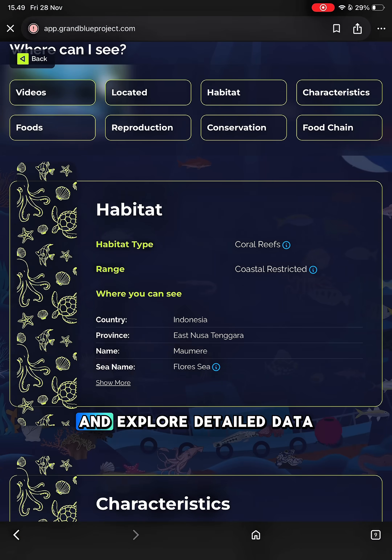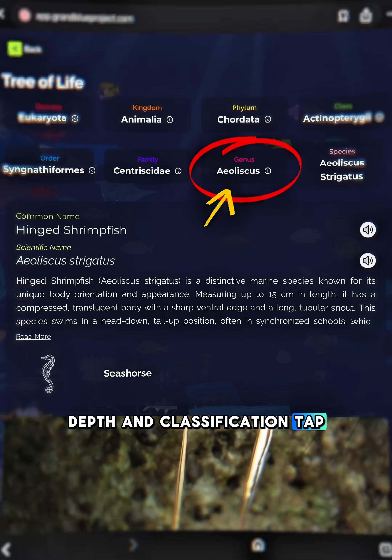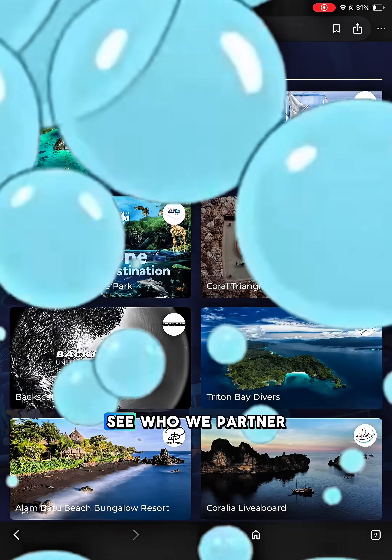Open a species page and explore detailed data — habitat, behavior, depth, and classification. Tap the genus, and the tree of life builds itself automatically to show where that species belongs in evolution.